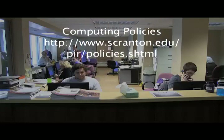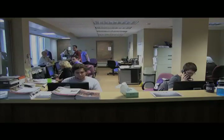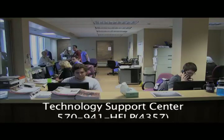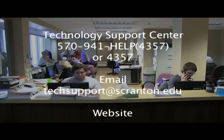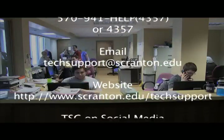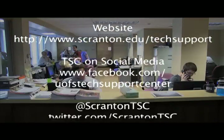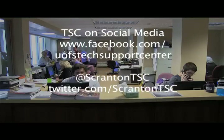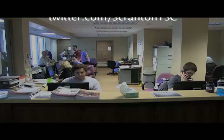The Technology Support Center is our one-stop center for technology-related issues located on the first floor of Alumni Memorial Hall. Telephone: 570-941-4357, or dial 4357 from any on-campus phone. You can also reach us by email, website, or follow the TSC on social media — Facebook and Twitter.